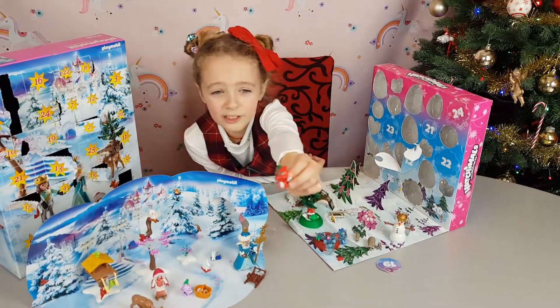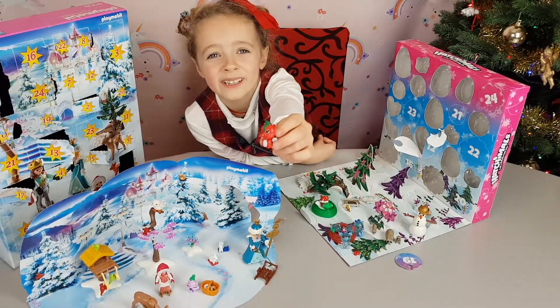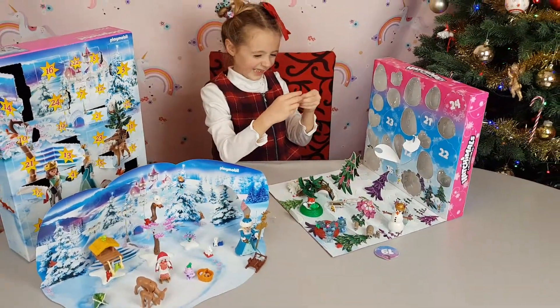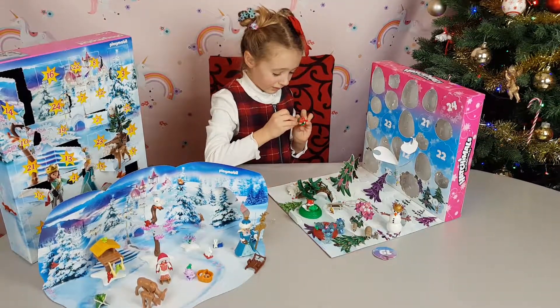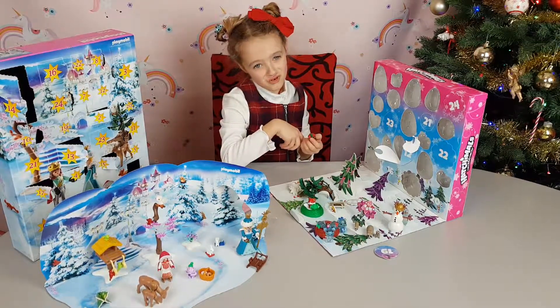We've got a little screw! It looks red and green! It has a little hairdo! Aww, it looks so cute! Wait a minute! Does this fit on the little screw? Oh no, it does not fit!